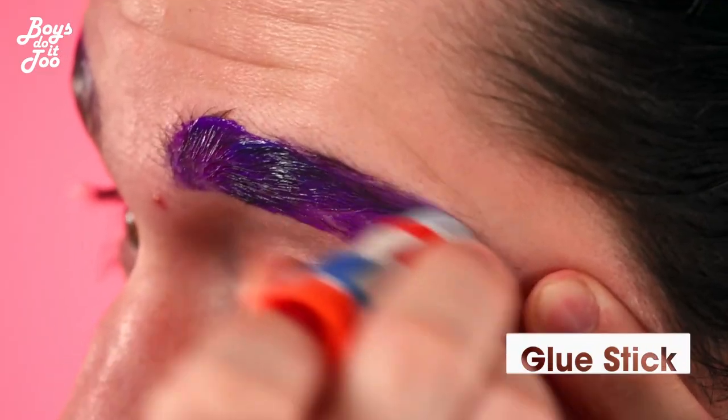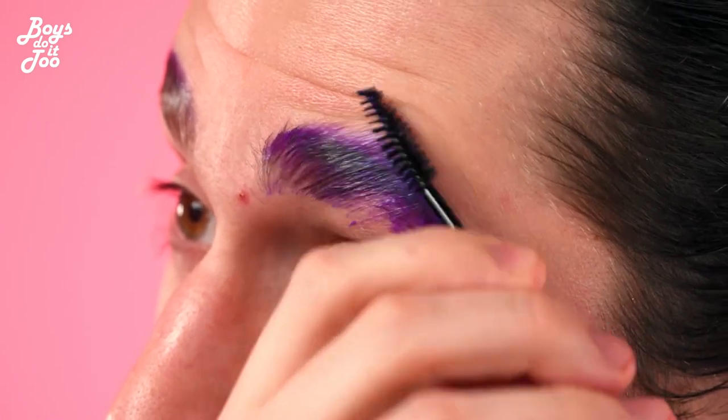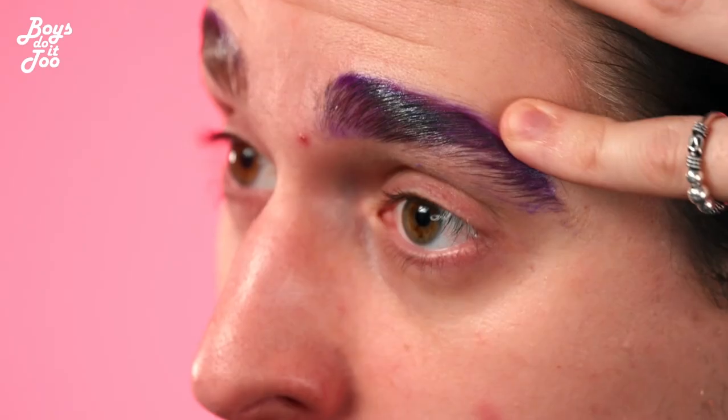So first, we got to blockade these thick German brows, and that's what we're going to do. It takes some time, but I believe you can do it. Just get a glue stick and start gluing them down.